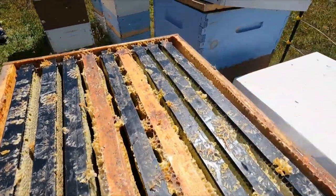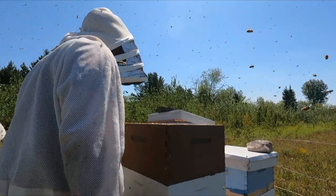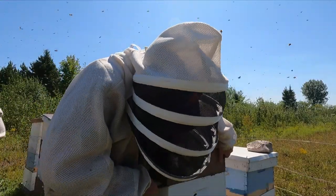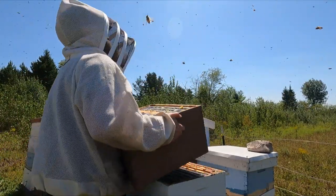Beautiful capped honey. Another heavy, heavy box. I think they're just resealing because they're so heavy and it's so hot.